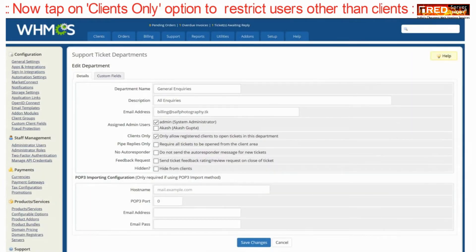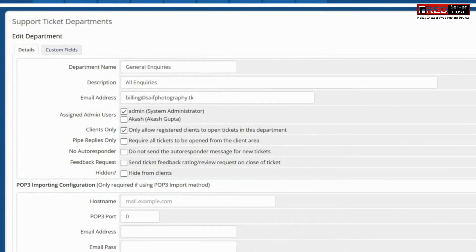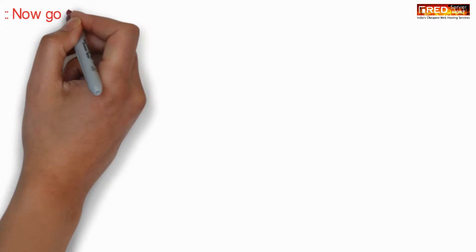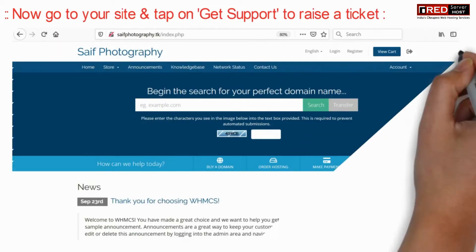Now here just click on the 'Clients Only' option. This will allow only registered clients to open tickets in the department. Now click on Save Changes.